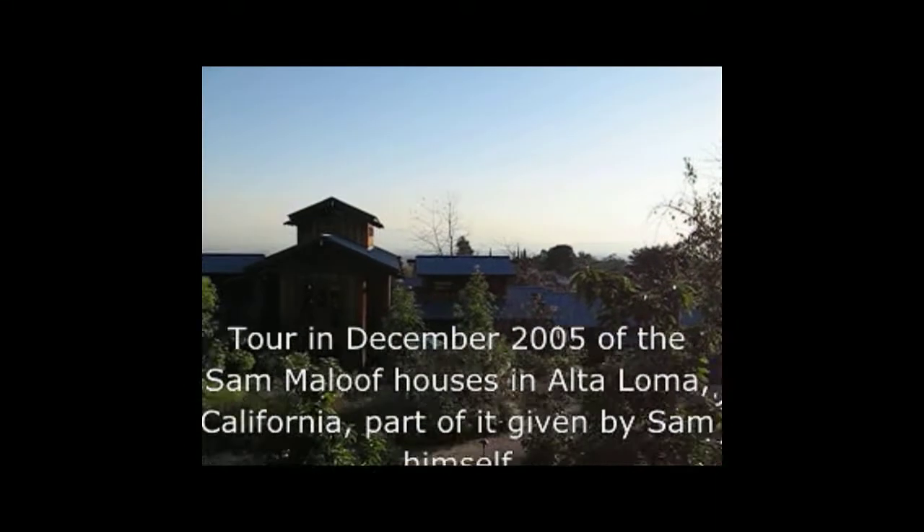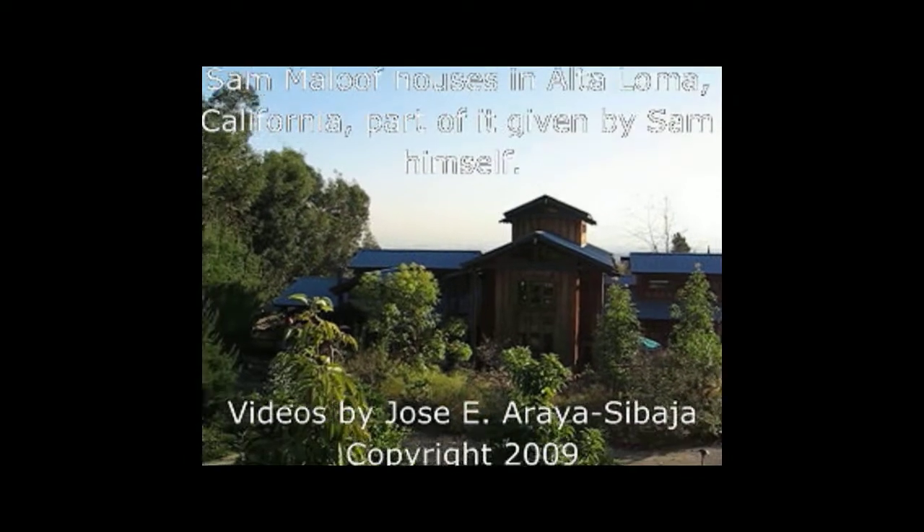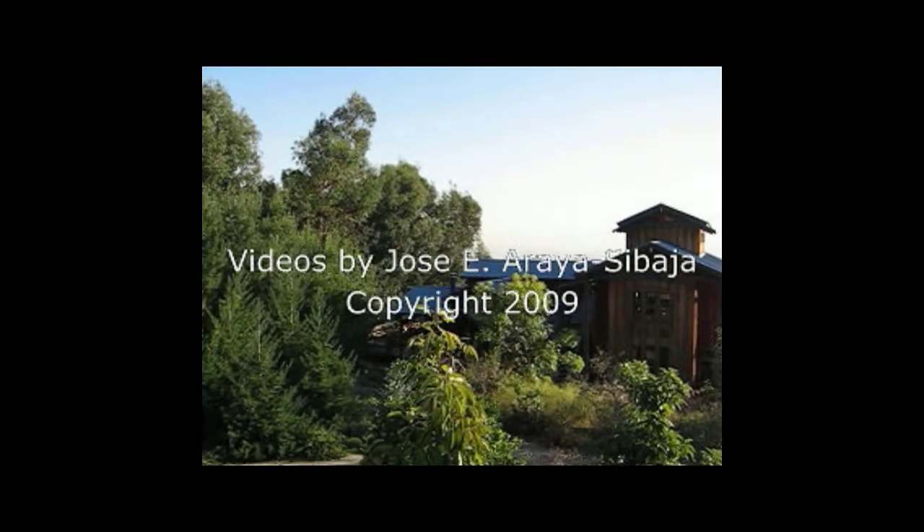This is a video that I did back in 2005 during a tour of the Sam Malouf houses in Alta Loma, California.